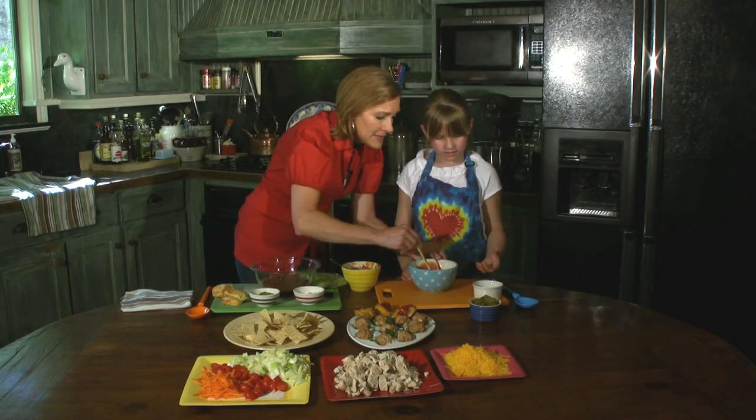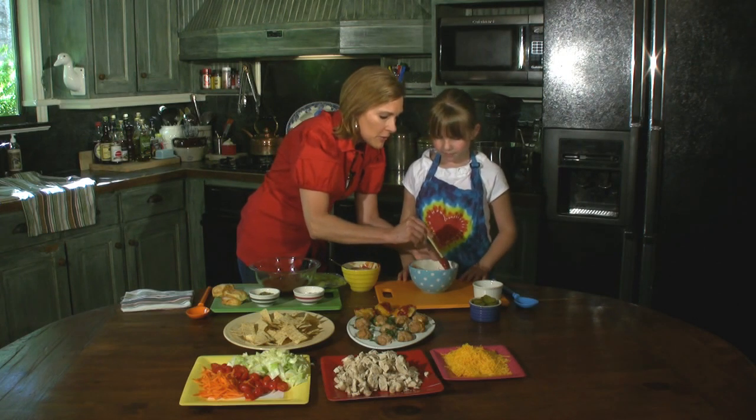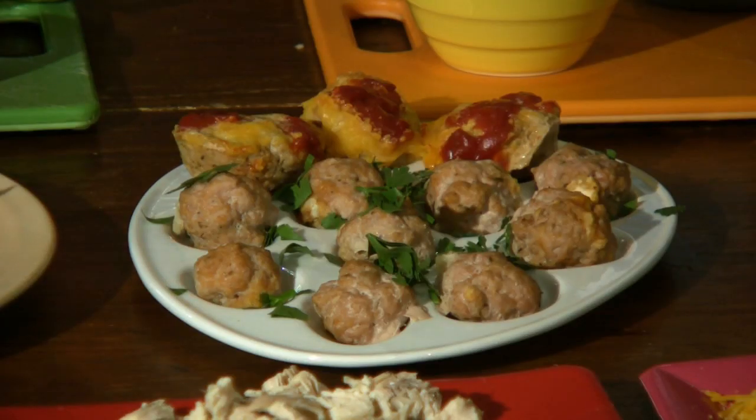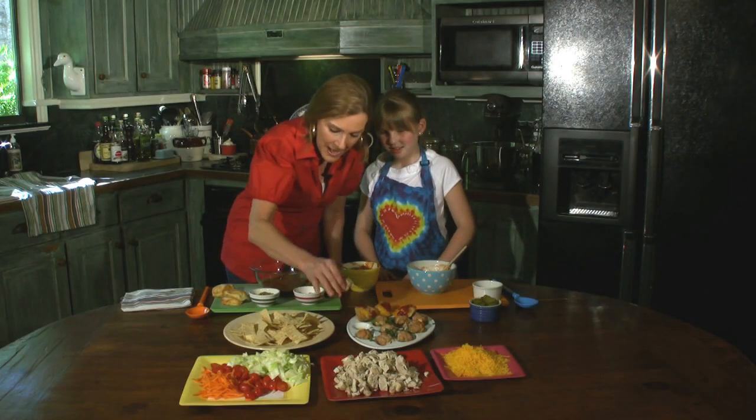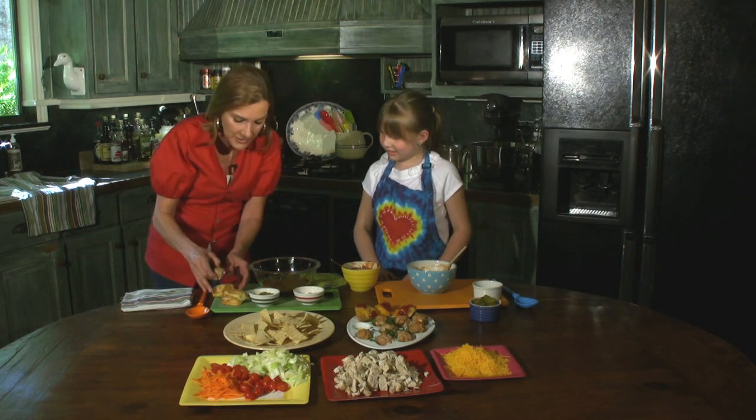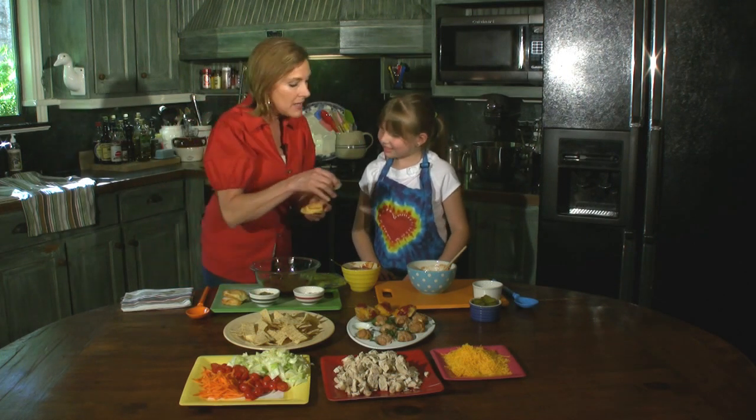Sometimes with a spatula you also want to scrape down the sides, because every once in a while there's a little bit that didn't get mixed in. All right, let me get one of these little baby sliders. These are just some little dinner rolls that I cut in half — will you do the honor of holding the slider please?